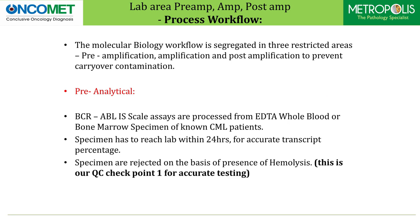The molecular biology workflow is segregated into three restricted areas — preamplification, amplification, and postamplification — to prevent carrier contamination. Pre-analytically, BCR-ABL IS scale assays are processed from EDTA whole blood or bone marrow specimen of a known CML patient. Specimen has to reach the lab within 24 hours for accurate transcript percentage. Specimens are rejected on the basis of presence of hemolysis — this is our first checkpoint for quality control for accurate testing.